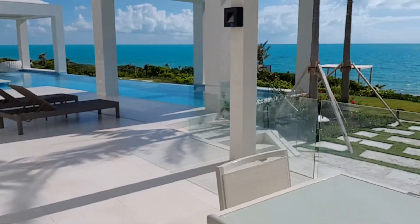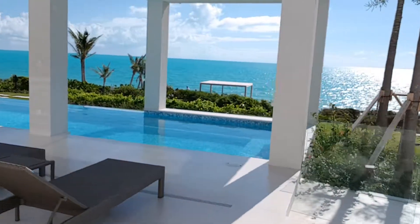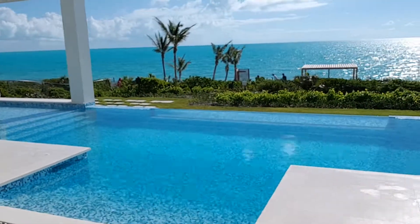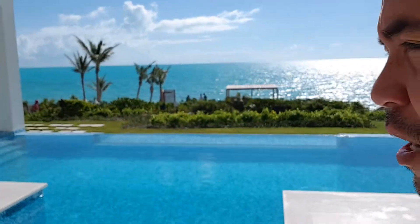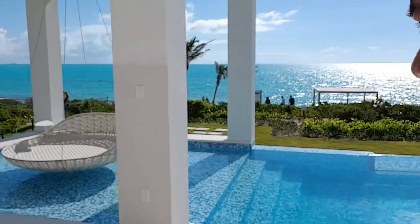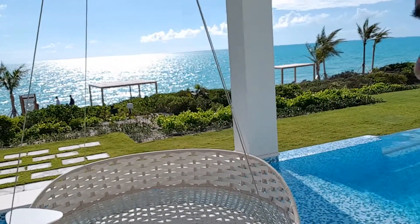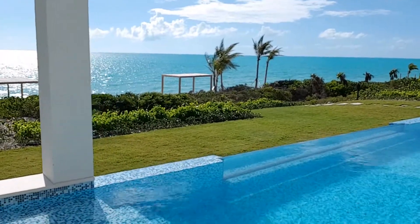Look at our infinity pool! This is the infinity pool — you can see there are people down there cleaning up. And this is our floating day bed, they call it. It's really nice when you're there, good for two people. On this side is the infinity pool, you can see it from here.